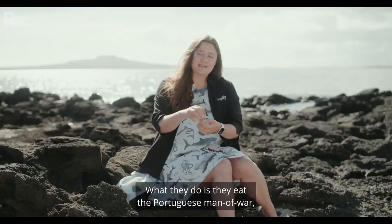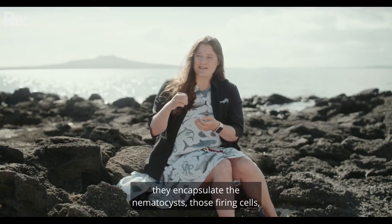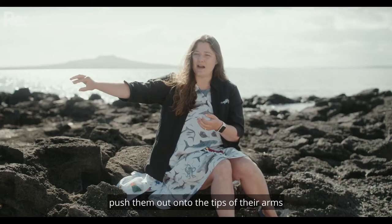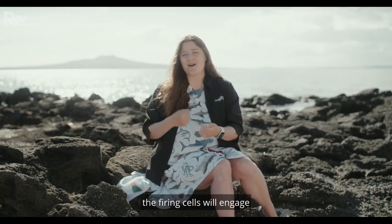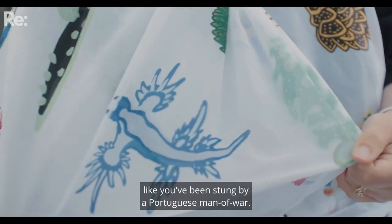What they do is they eat the Portuguese man of war, they encapsulate those firing cells, push them out onto the tips of their arms, and then if you go and touch one, the firing cells will engage like you've been stung by a Portuguese man of war.